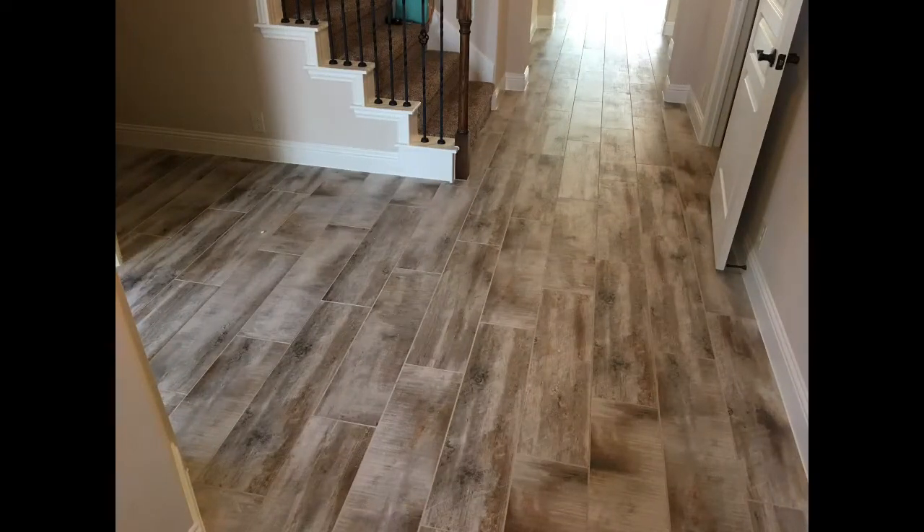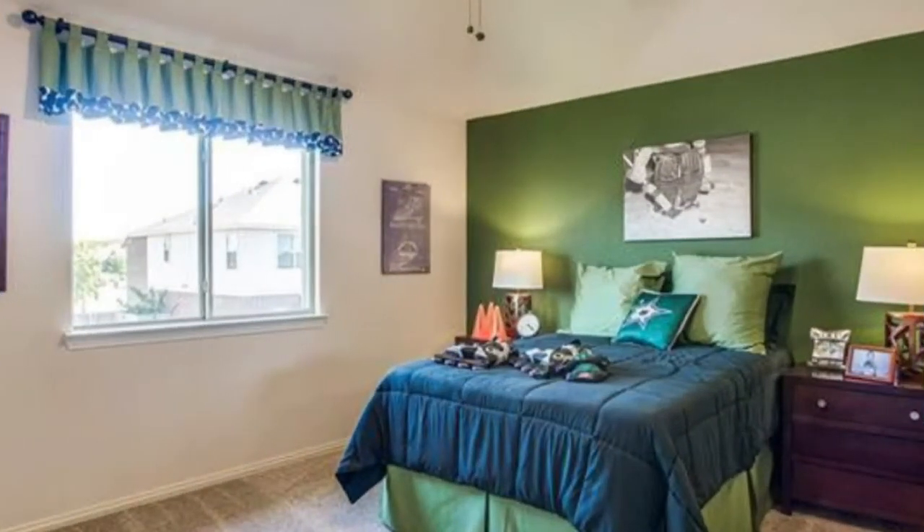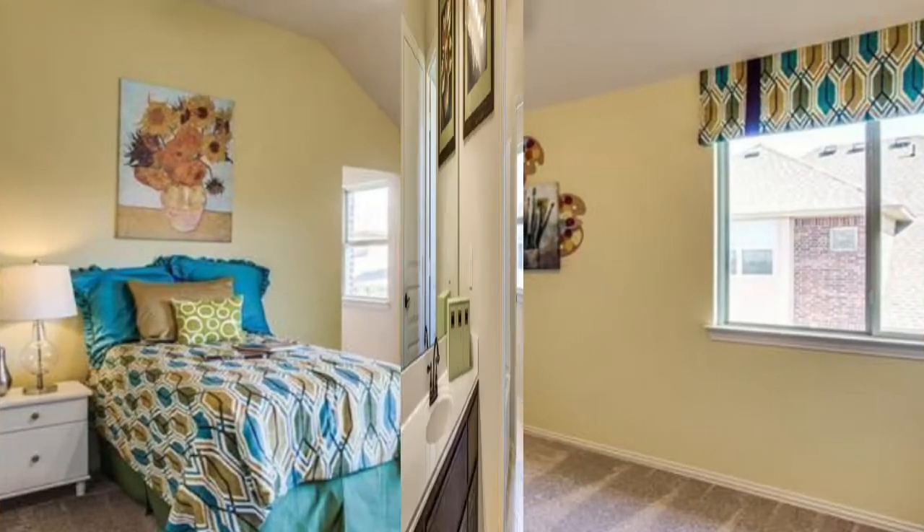When you walk in, the flooring of this house is amazing. The foyer looks grand, and you go upstairs and they have four bedrooms. Two of the bedrooms have that Jack and Jill bathroom in between.